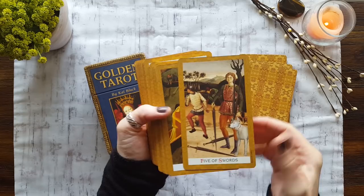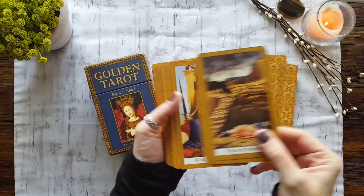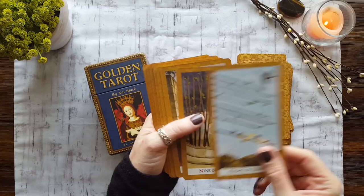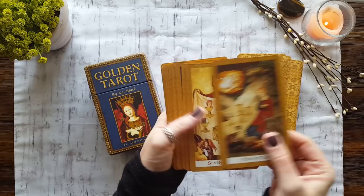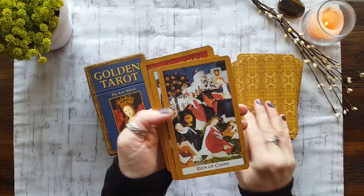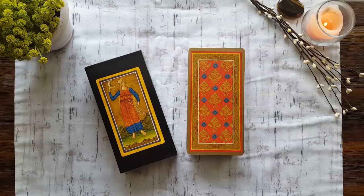It pairs beautifully with so many other decks. I just think it's gorgeous — that's really the main thing about it. This is my favorite Eight of Wands; I absolutely love this Eight of Wands, I think it's just fantastic. This is one of those decks that I can just sit and look at the beautiful images because I think they're so gorgeous — there's so much going on. Look how beautiful that Seven of Coins is. So that is the Cat Black Golden Tarot.